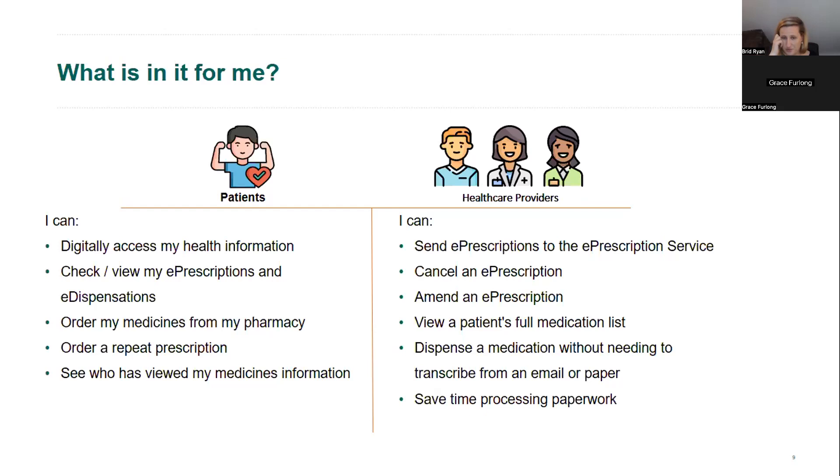Prescriptions already sent to the central data repository can be cancelled, and where patients have a change in dose or frequency on an existing prescription, that can be amended. Most attractive to many we've spoken to is the ability to access a patient's medication list to see what has been prescribed and dispensed to date, and when dispensing a medication you'll be able to pull a prescription from the e-prescription core without needing to transcribe from an email or piece of paper, saving a lot of processing time.